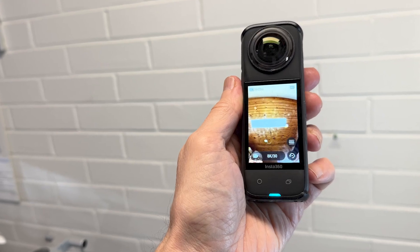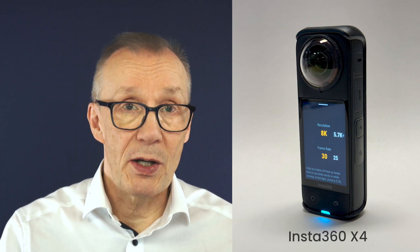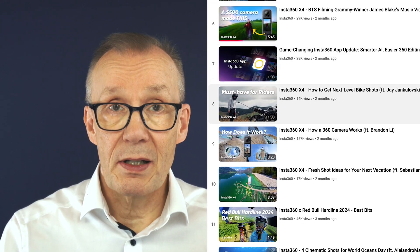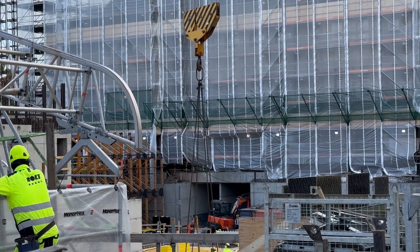Insta360 sent me their latest model, the X4 for review. This camera stands out with an impressive 8K resolution, which offers more detail and accuracy in videos than previous models. You can find plenty of videos online showcasing the features and general use cases of this camera, but I wanted to see how it performs in real construction scenarios.